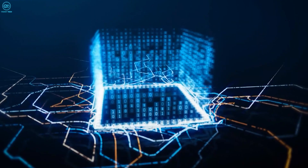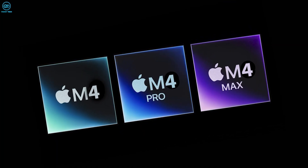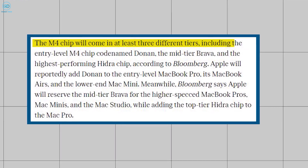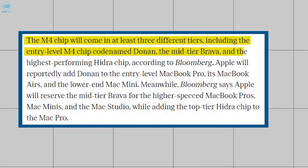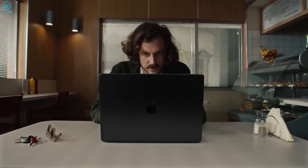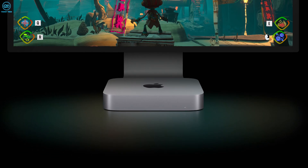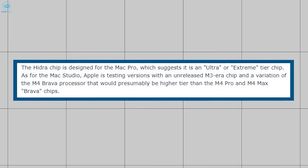Mac Rumors stated that Apple is almost finished producing the M4 processors and is planning to release the chip in at least three main varieties. The Verge, collaborating with Bloomberg, puts names to these: the entry-level M4 chip codenamed Donen, the mid-tier chip called Brava, and the highest-performing chip called Hydra. The Donen chip will be used in the entry-level MacBook Pro, the MacBook Air, and the lower-end Mac Mini, while the Brava chips will be utilized in higher-end MacBook Pro and Mac Mini variants.